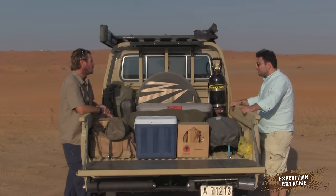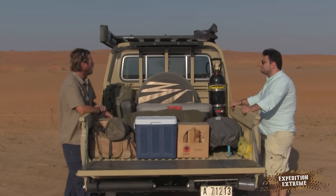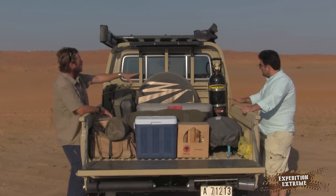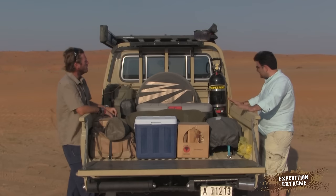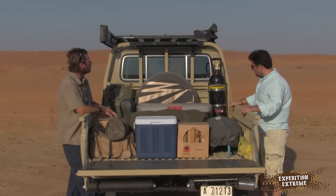Where did you get this kit? I got this from Green Auto Works, also in Ras Al Khor. They did the mount — it was just bolted onto the frame of the vehicle.